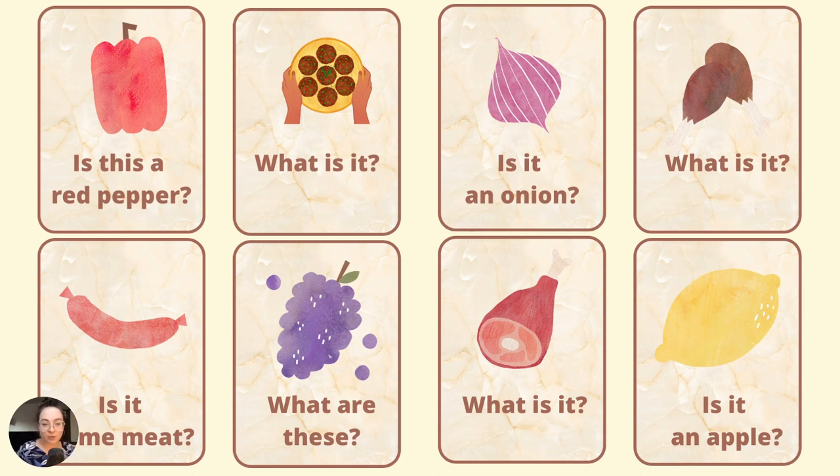Warto jest przećwiczyć zadawanie pytań i odpowiedzi, bazując właśnie na tych słówkach związanych z jedzeniem. Zobaczmy na przykładowe pytania. Is this a red pepper? Yes, it is. It is a red pepper.